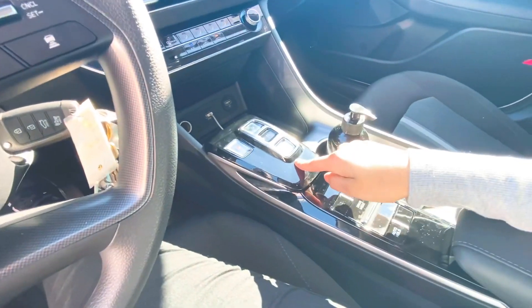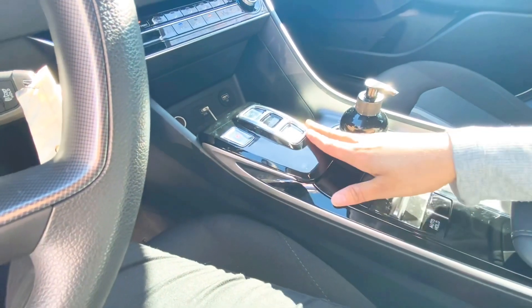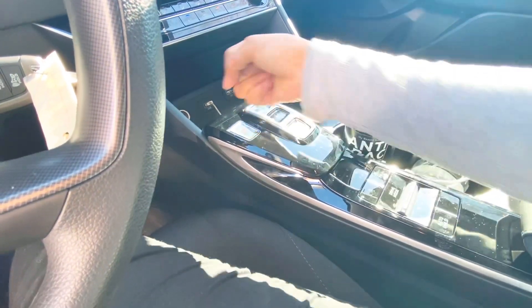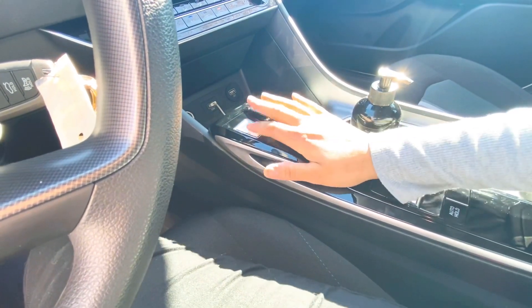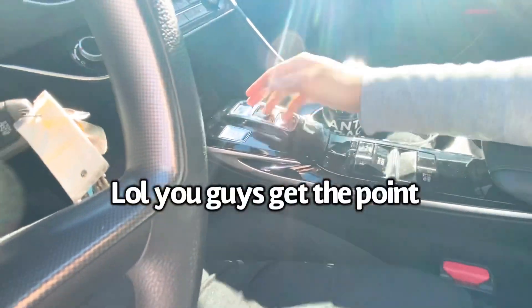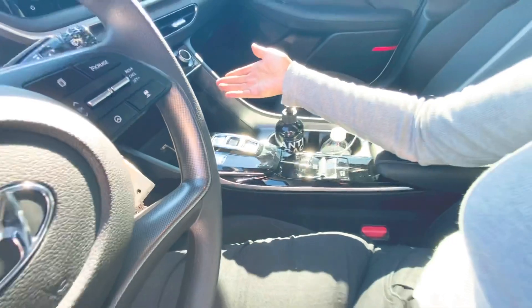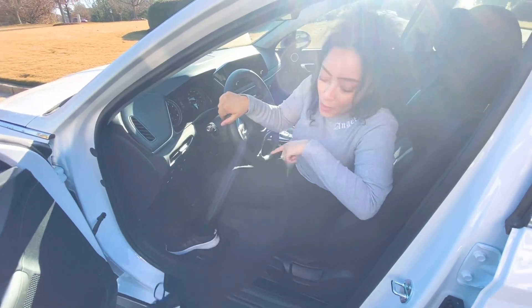Another big thing to point out is that your gear selector — the PRNDL — is not standard. This is all touch, so you don't have the standard stick shift. You have a nice touch button. I don't know the right term for it, but it's nice that you can just press it — it lights up and lets you know what gear you're in. Let's head into the back seat so you guys can see what that's looking like.